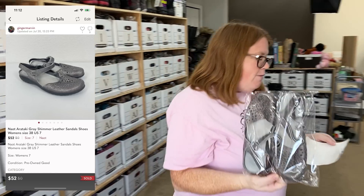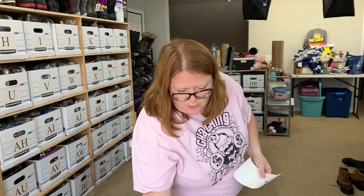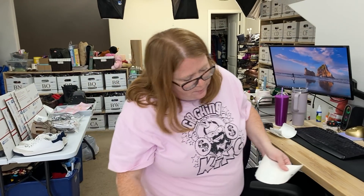Sold some NAOT shoes — N-A-O-T. Bought for $8.99, sold for $52. I really like that brand; it sells really well for me.